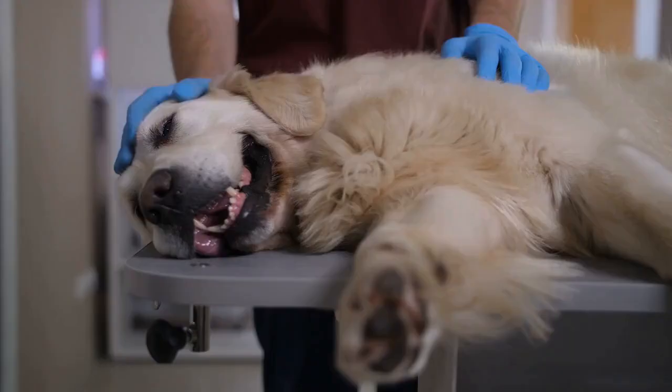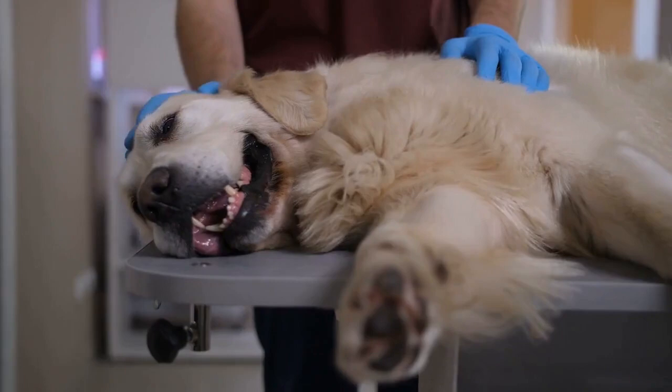Rottermans often suffer from von Willebrand's disease, hypothyroidism, and other serious health conditions.